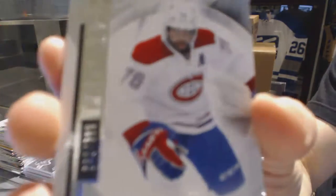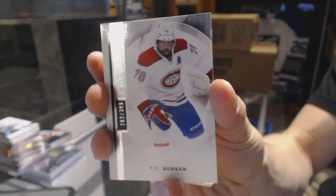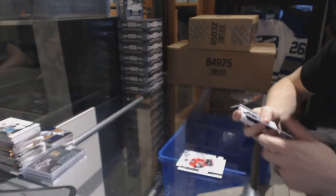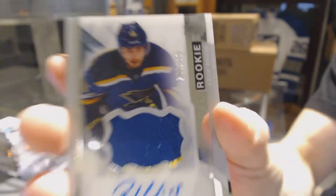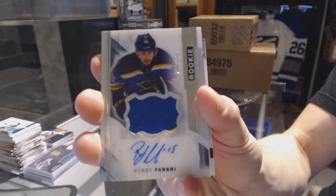Base card number 399 for the Montreal Canadiens, PK Subban. And we've got a two-color rookie patch auto number 375 for the St. Louis Blues, Robbie Fabry.